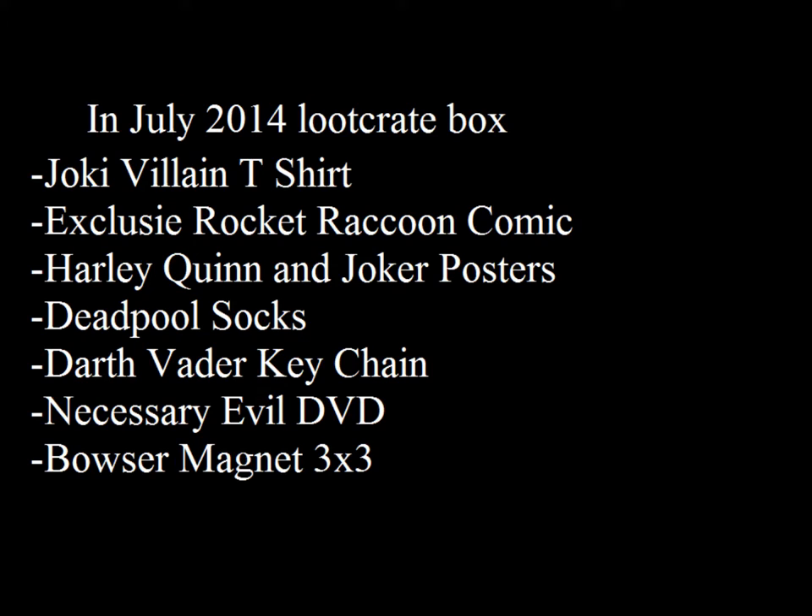All the links are down below to sign up for Loot Crate, and also down below to other links — check them out. Remember to like, favorite, share, comment, and subscribe. Peace. Love you guys, bye!